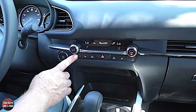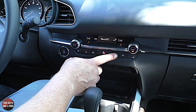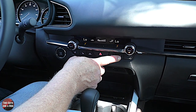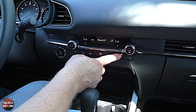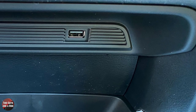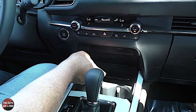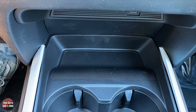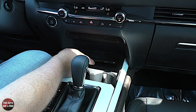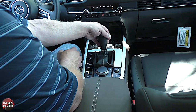Below the climate controls you have the heated steering wheel button, heated seat for the driver, front defroster, hazards, rear defroster, and heated seat for the passenger — three stages on both sides. Just below that is a USB input for Apple CarPlay, Android Auto, or USB music. Below that is a small storage area — not a wireless charger, but you can store your phone there — along with two cup holders.